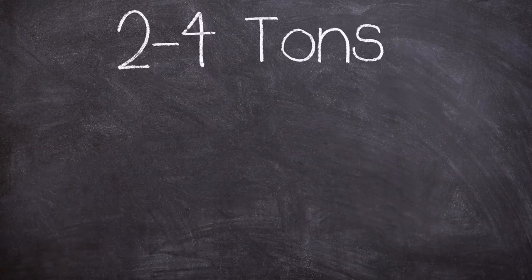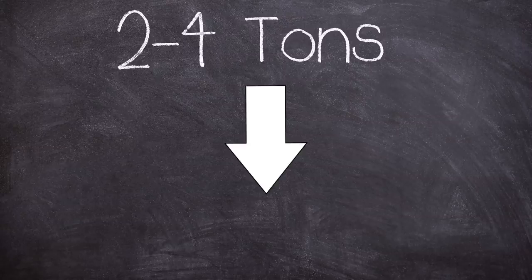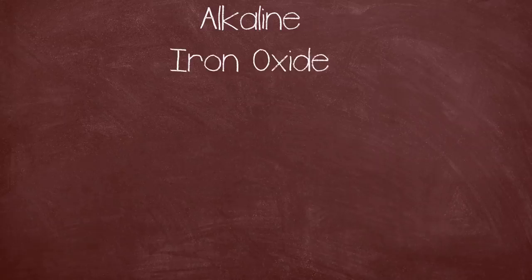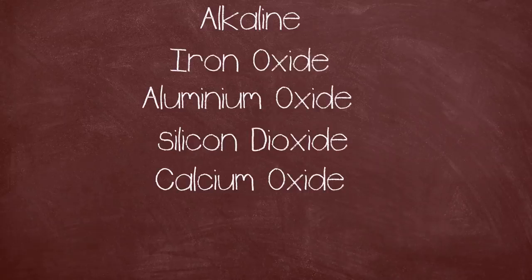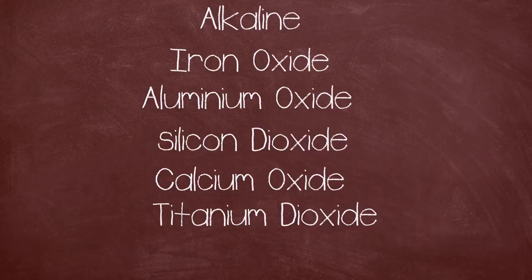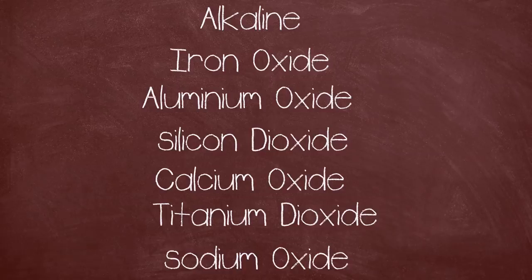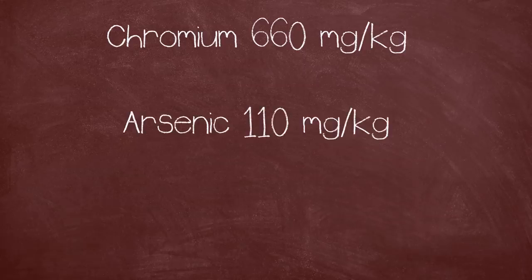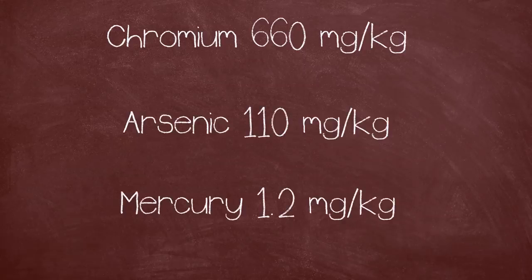Between two to four tons of bauxite is needed to produce just one ton of aluminium oxide. The waste by-product red mud is highly alkaline and contains iron oxide, aluminium oxide, silicon dioxide, calcium oxide, titanium dioxide and sodium oxide. The residues also contained levels of chromium at 660 milligrams per kilogram, arsenic at 110 milligrams per kilogram, and mercury at 1.2 milligrams per kilogram, as measured by Greenpeace in 2010.